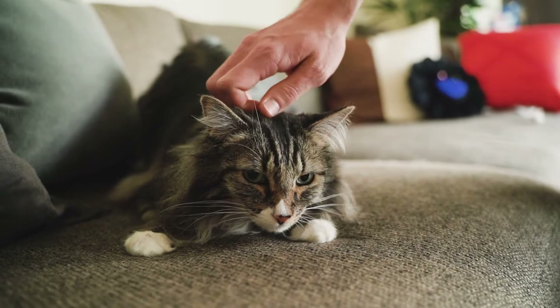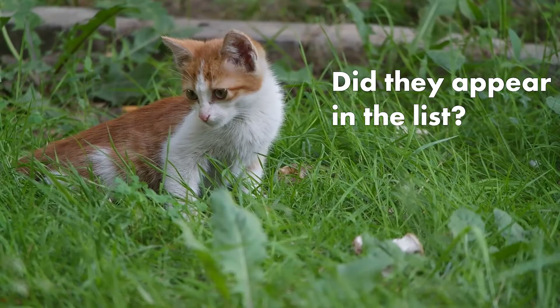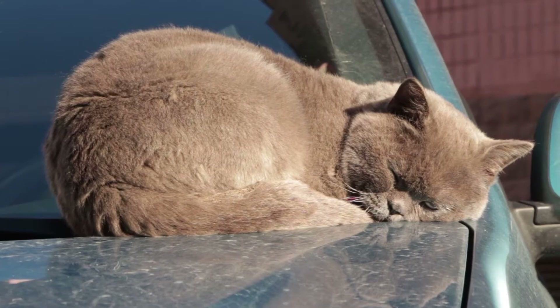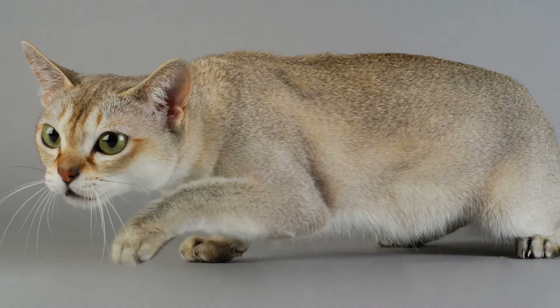Before we move on to the number 1 spot on the list, we want to know what is your personal favorite cat breed, and if they actually appeared within the list itself. If they are not in the list yet, the number 1 spot might be theirs to take. With that said, let's move on to the final popular cat breed in Singapore.